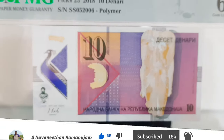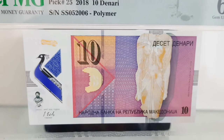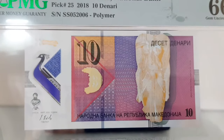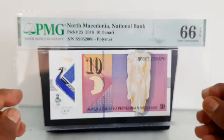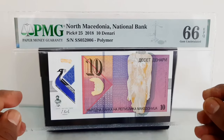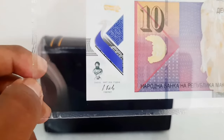The 10 denarii banknote is printed in deep olive green with black text on multicolor underprint, measuring 126 by 63 millimeters. The obverse depicts the torso of a statue of the Egyptian goddess Isida from the 3rd century BCE, and an earring discovered in Barancy Vitala in a grave dating from the 4th century BCE.